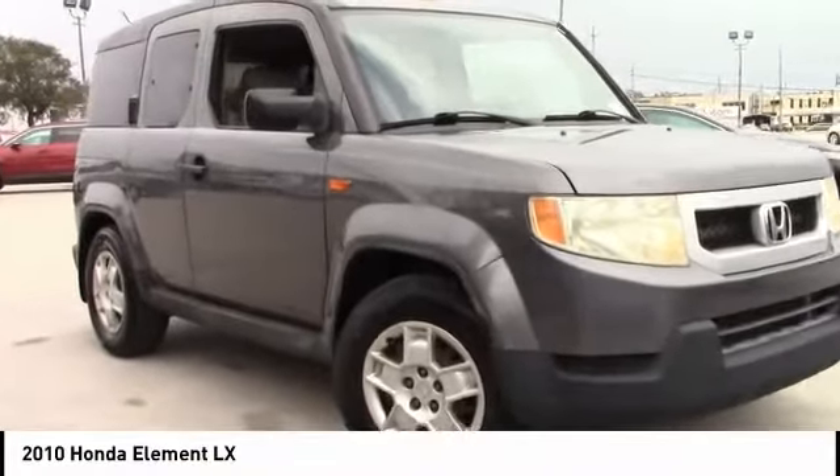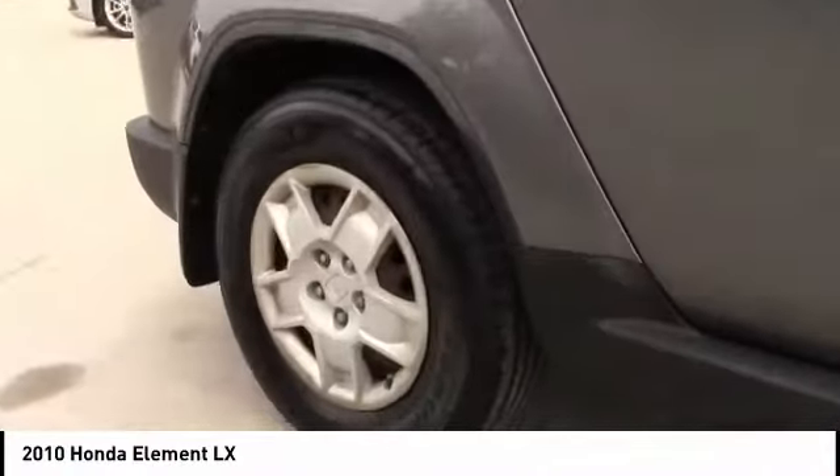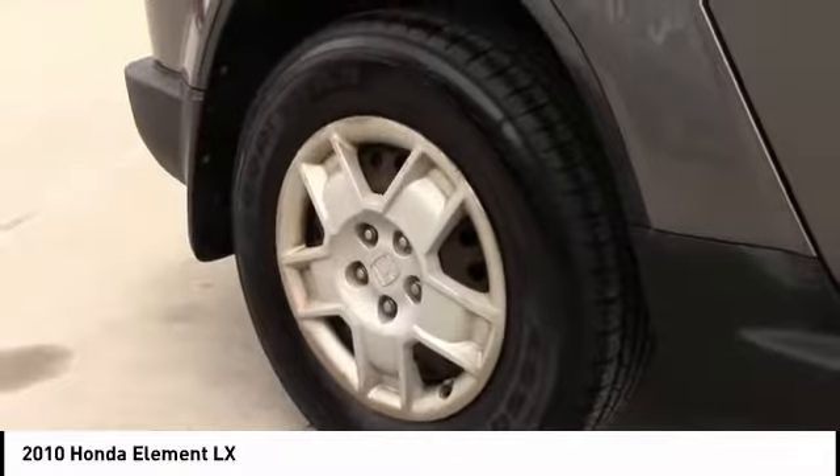You are going to love the 2010 Element — the Honda Element. Fun, freedom, and flexibility from the inside out.